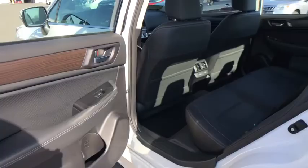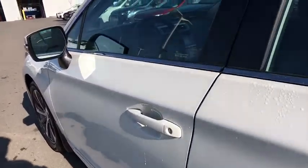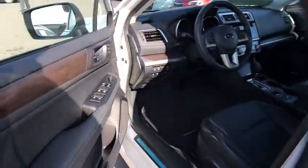Power steering, adjustable steering wheel, aluminum wheels, keyless start, floor mats, auto dimming rear view mirror, four-wheel disc brakes, cruise control, universal garage door opener.